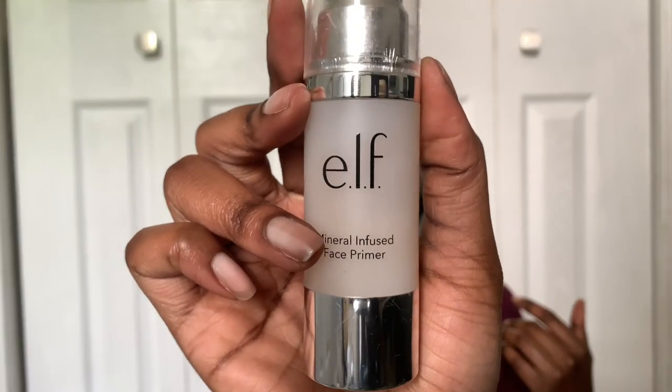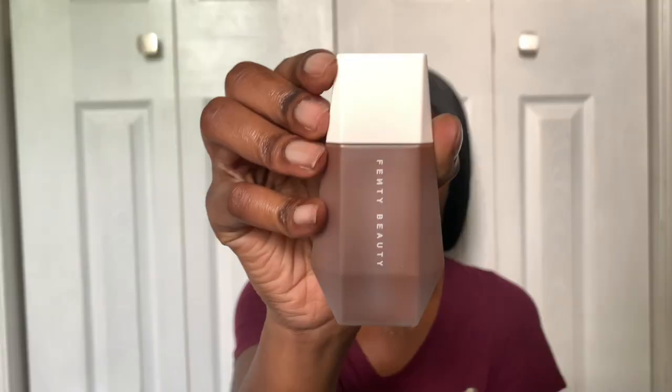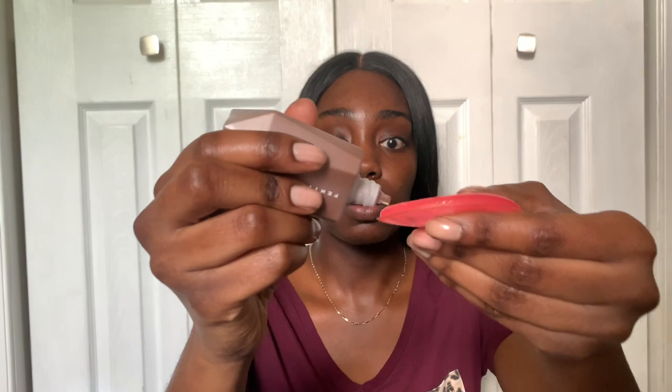It's already primed — I used my e.l.f. mineral infused primer. And don't mind me, I have a mirror down here, so if I keep looking down, that's why. I'm not ignoring you all, I'm just trying to see what I'm doing. So first off, let's start with the moisturizing tint. I've already shaken it well. I'm using my beauty blender — put a little dab on there and let's go to work.